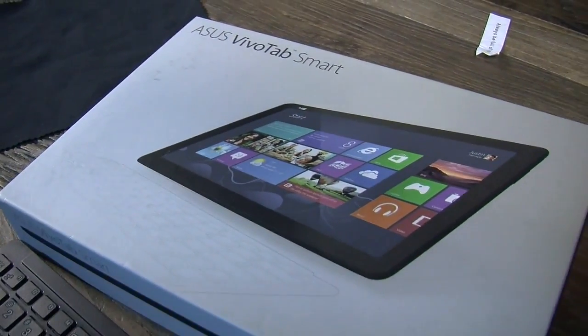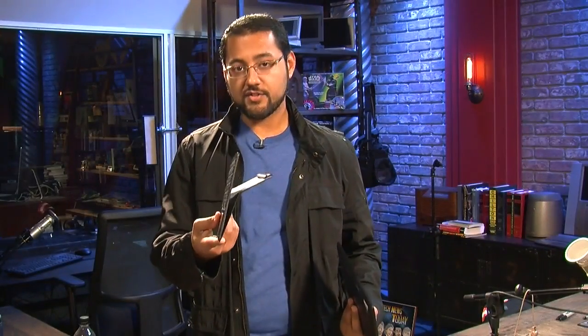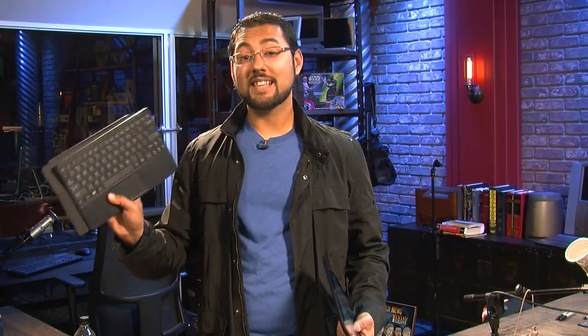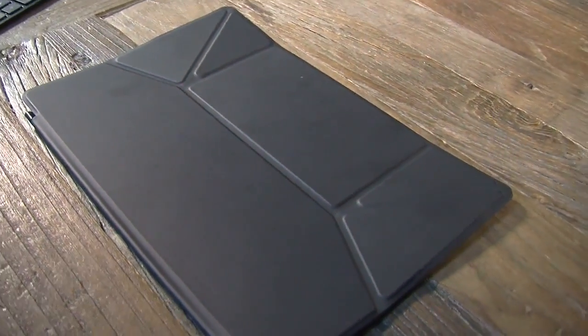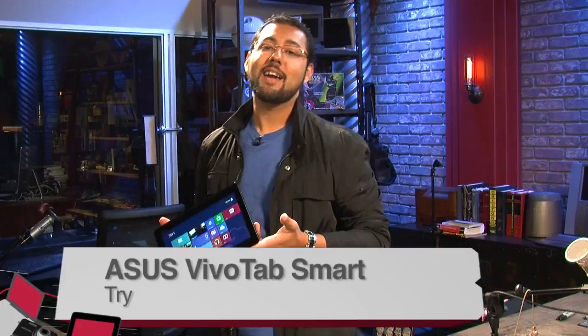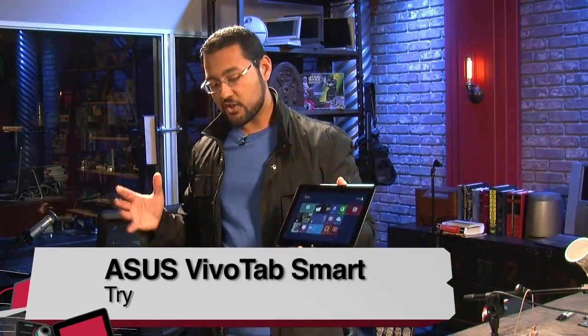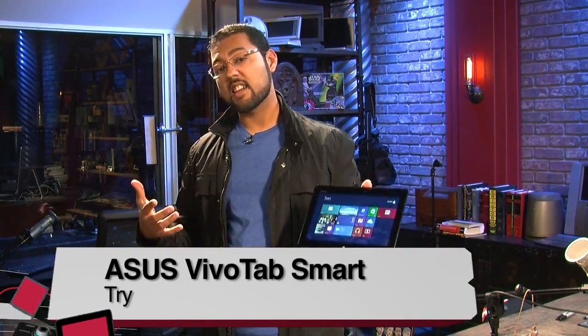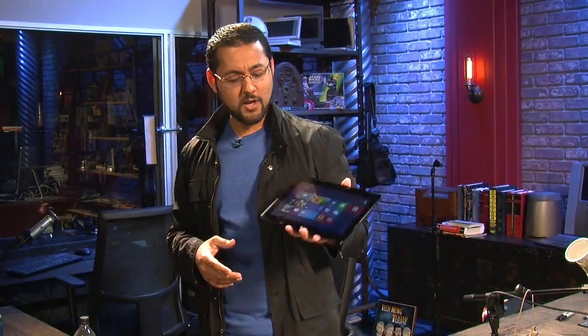The tablet costs about $450 on Amazon, and the two accessories are bundled together for a separate $100. Altogether, you're looking at $550 for the whole package. Is the Asus VivoTab Smart a try, buy, or don't buy? It's definitely a try. If you're looking for a workhorse machine, this isn't it. But if you're looking for a second PC to have around the living room, this is pretty good. I'm Ayaz Akhtar, and this was the Asus VivoTab Smart.